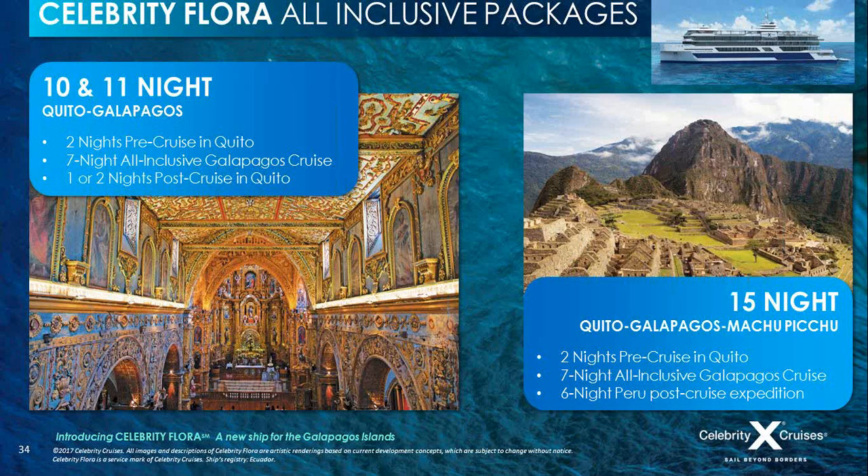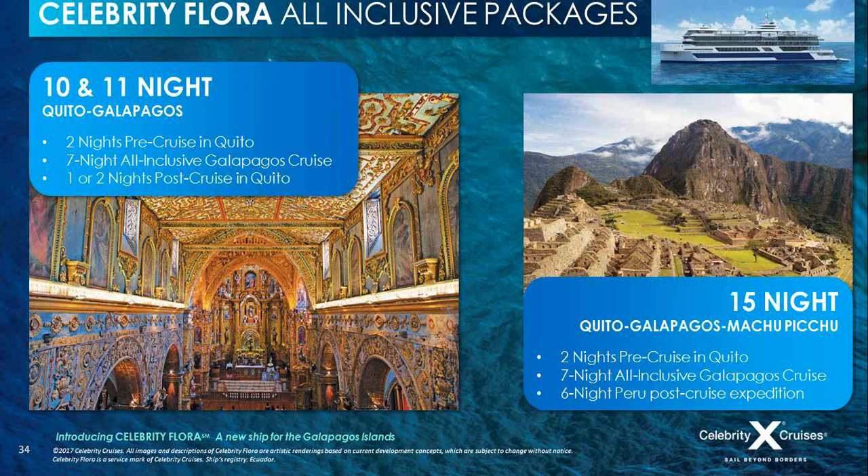The Machu Picchu extension includes two nights in Lima, two nights in the Sacred Valley at the Tambo del Inca Hotel, and two nights in Cusco — the archaeological capital of the Americas and centre of the former Inca Empire. We are the experts in this part of the world, and everything is fully included and fully escorted.